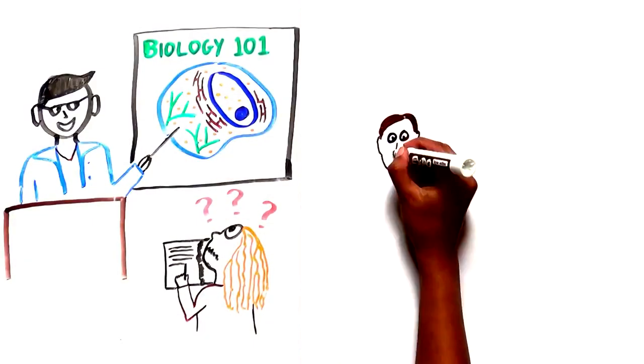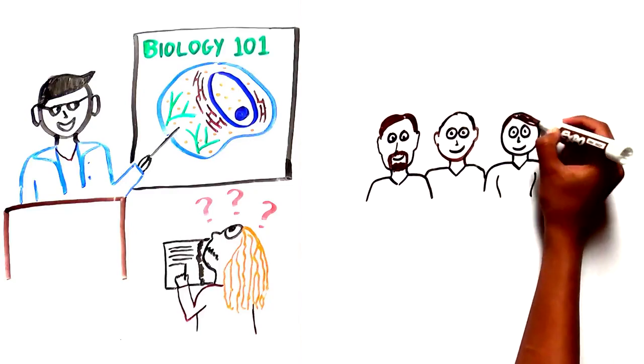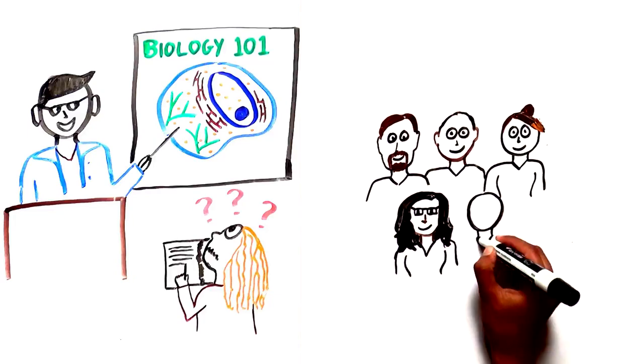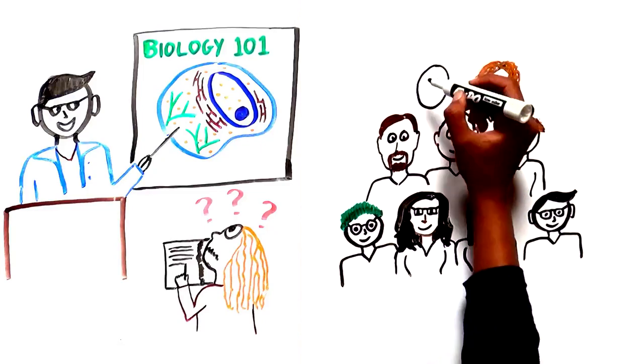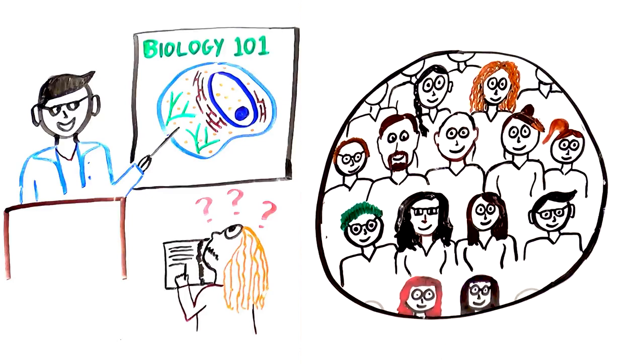So, who cares about understanding all of the details of how our body works, down to the little tiny organelles that we can't even see without really powerful microscopes? Well, these guys care. They care about understanding the smallest structures in our bodies with the goal of inventing new ways to treat disease.